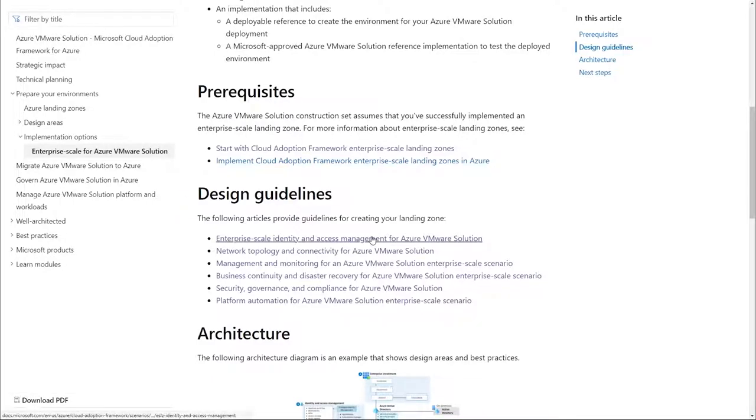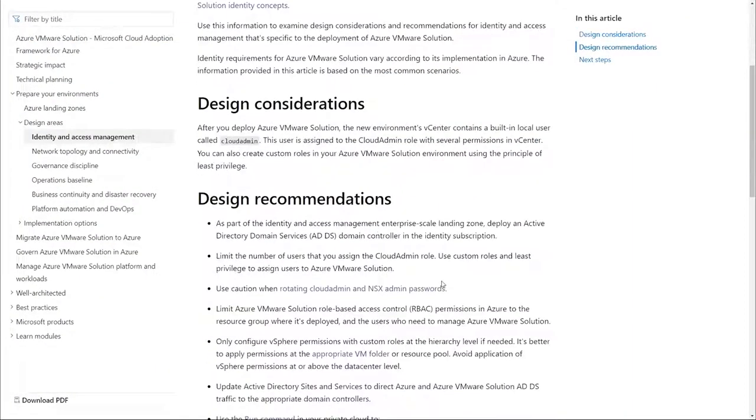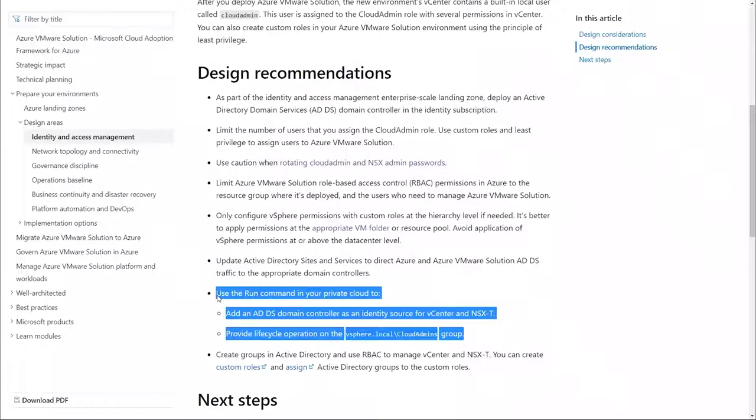In the identity section, you might have questions on how do I plan for a password reset — great question, here it is. You might also ask, what is the best way for me to integrate with Active Directory? No worries, we got you covered there too. We are also providing recommendations on Run Command. Now let's move to the networking section where, as a foundation of the house, you are looking at plumbing and electricity. It is very important to plan for your networking as well.